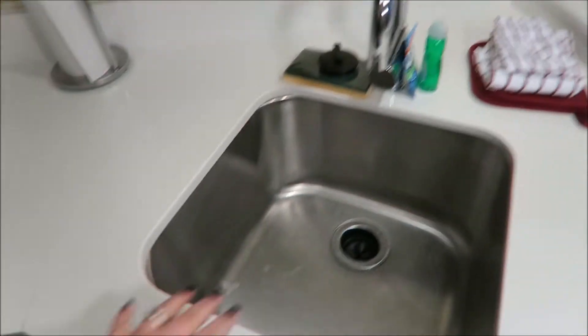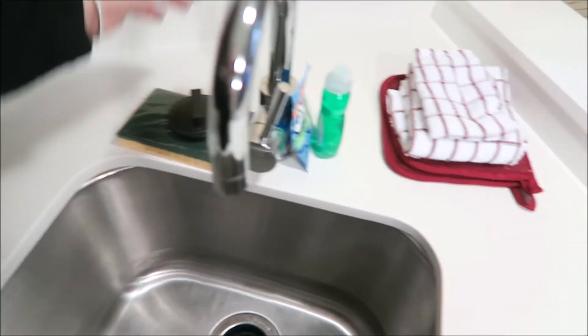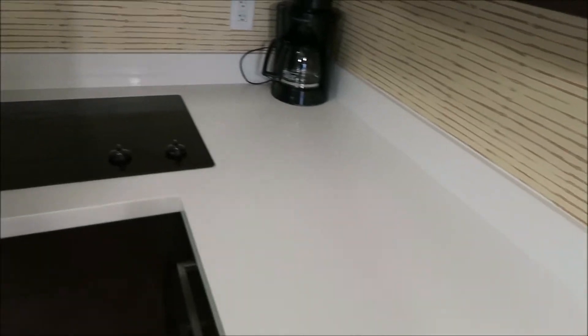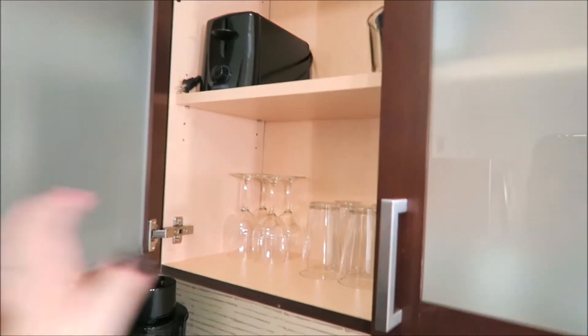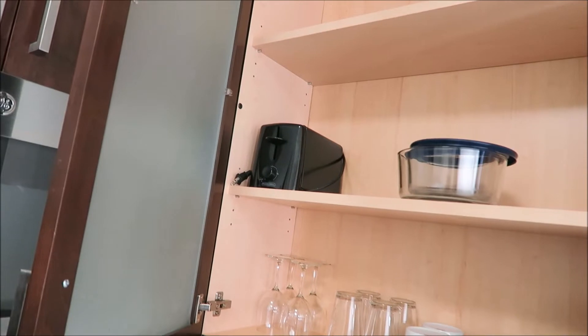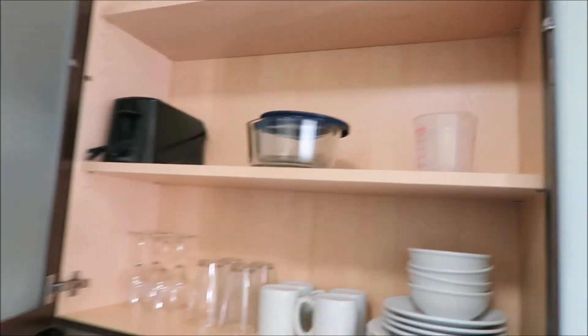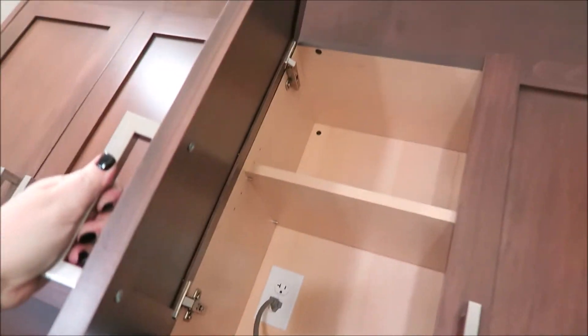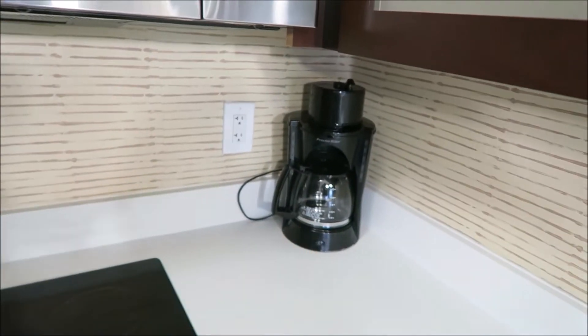This is a sink area where you can do dishes — scrub brush, all the little things that you need to wash the dishes with, hand towel. Over here is a cutting board, which is just amazing. Paper towels. And then this area gives you a stove, a microwave, cabinets with cups and plates and coffee mugs and a toaster up there. Measuring cup. Very, very cool. And then up here there are empty cabinets.